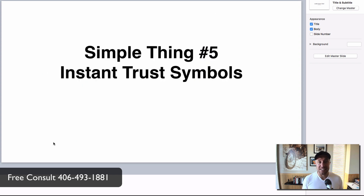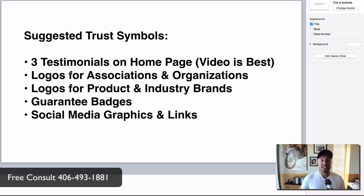Simple thing number five: instant trust symbols. Take your top three testimonials — video is best — and put them on your homepage. You can have 50 or 150 others on a separate review page, but your top three belong on the homepage. Then add logos for associations and organizations you're part of, logos for your product brands, guarantee badges, and social media icons. People may have no idea what those logos mean — it doesn't matter. Just having those symbols on your website creates instant, subconscious trust.